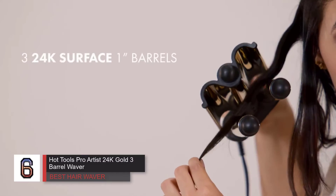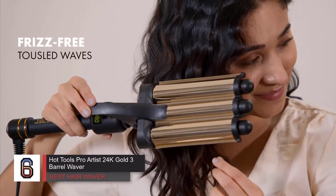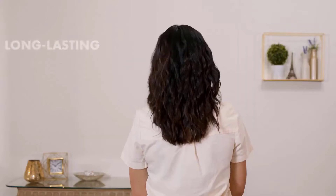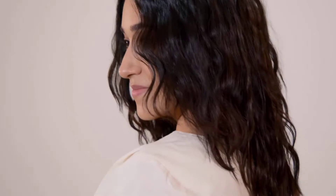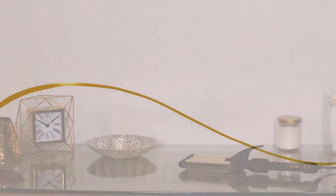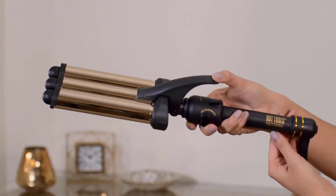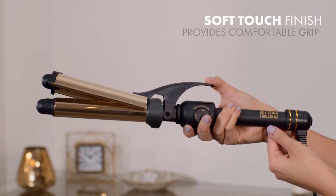The hair waver has a digital screen that allows you to see the exact temperature setting, so you can choose the right setting for your hair type between 200 degrees Fahrenheit and 450 degrees Fahrenheit, and see when the iron reaches the temperature and is ready to use. The instructions provide clear guidance on the most suitable temperature ranges for different hair types.